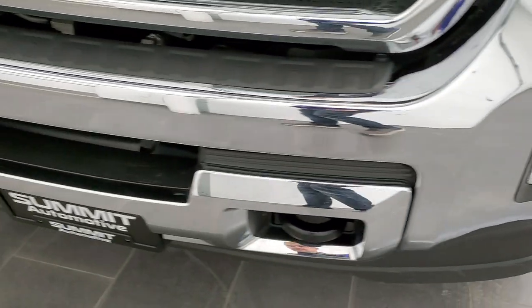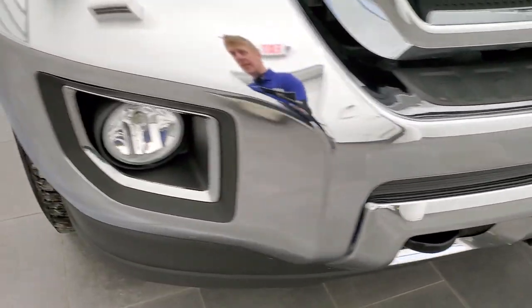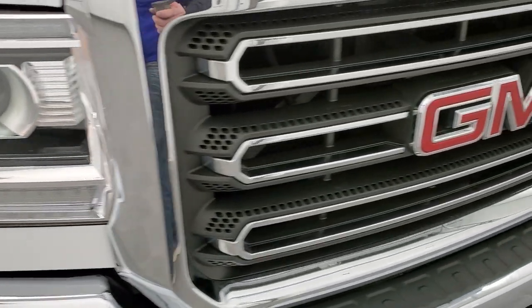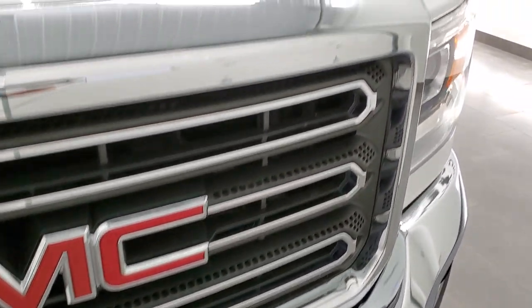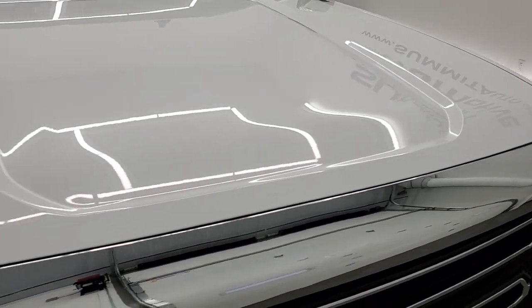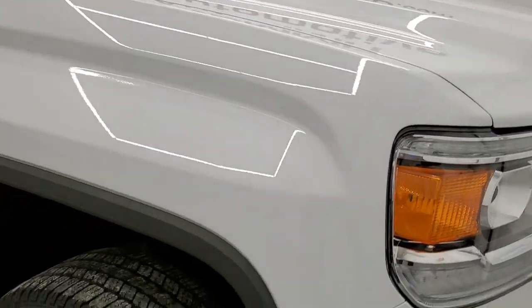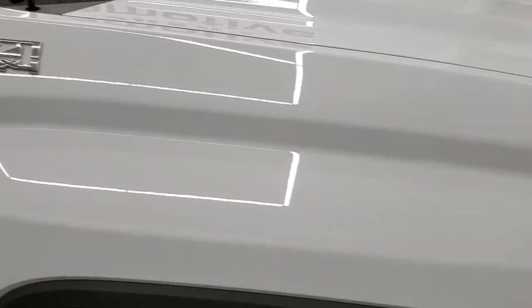Front bumper is in nice condition — I didn't see any major dents or dings on there. You do get the chrome trimmed grille. The hood is in fantastic condition, I didn't see any dents or dings on there, and the passenger side front fender is in very nice condition as well.